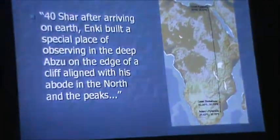If you take 40 Shar, multiply by 3,600, and subtract that from the 435,000 years that Sitchin believes the Anunnaki arrived on Earth, you reach 285,000 years. That falls perfectly in line with the mitochondrial studies that suggest humanity suddenly appeared between 250,000 and 300,000 years ago. So everything is still in sync - nothing is out of place.